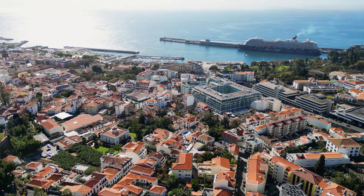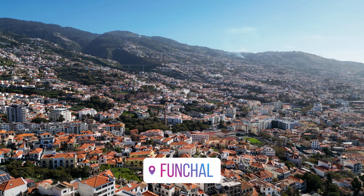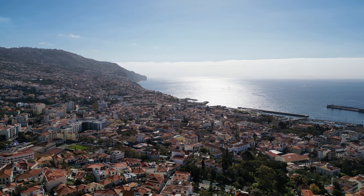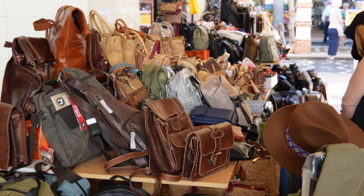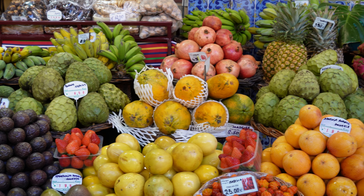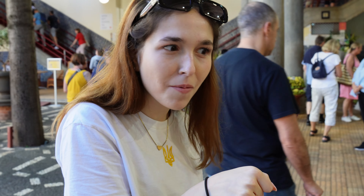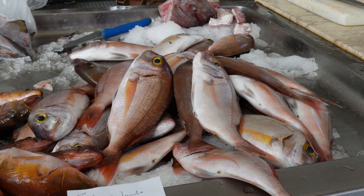I'd recommend spending your first day and a half in Funchal. It's the largest town of Madeira, located on a hillside on the south coast. The whole old town is worth exploring — there are a lot of tiny streets and alleyways with little restaurants and shops selling homemade goods. One of the tourist hotspots is the Mercado dos Lavradores, a colorful market that's the perfect place to pick up fresh produce, flowers and handicrafts. Don't miss the fish market, where you can see locals and other tourists eyeing fresh seafood — it definitely smells like fish in there.